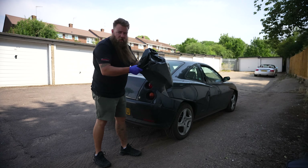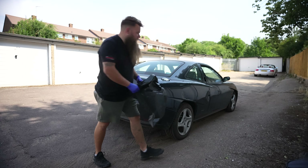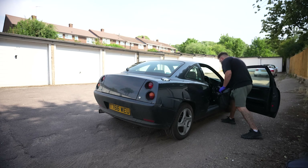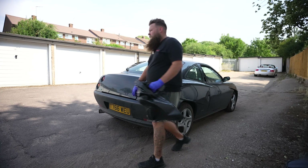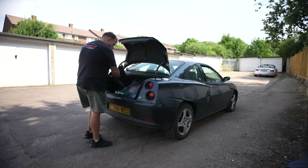Gloves on, got my rubble bag for the rubbish — we'll put the treasure down there and have a little sort through it afterwards. Let's start with the boot because that's usually where you find the best stuff — things get put in there and forgotten about. What have we got here then? Oh right, so straight off the bat...